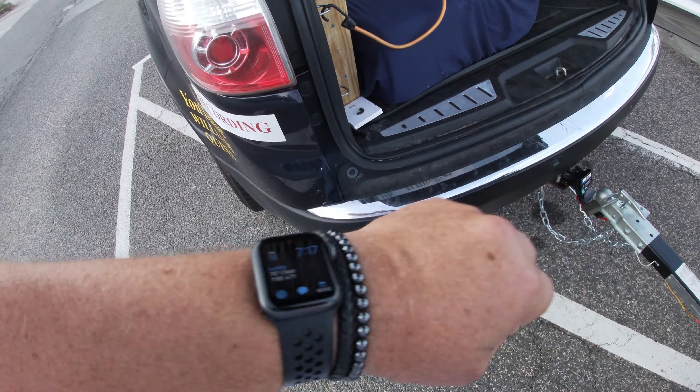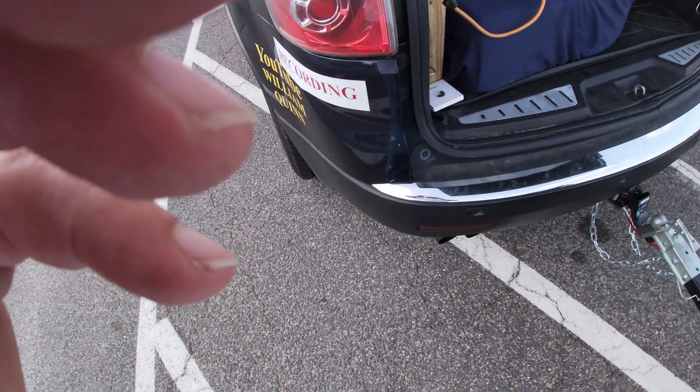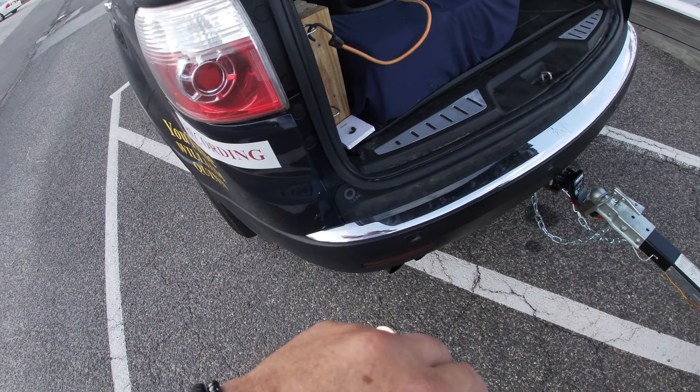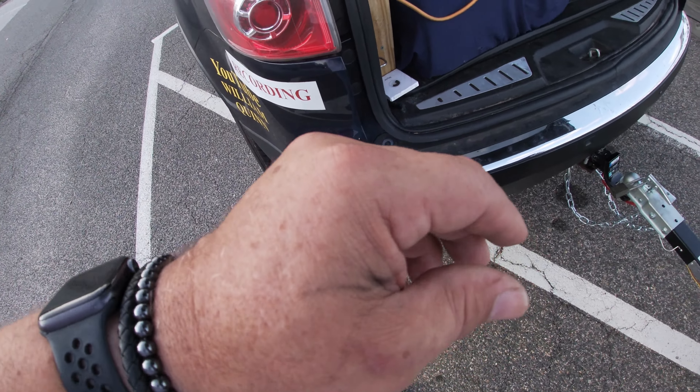This is my Apple Watch, and what's going to happen is when I get a certain distance away, it's going to say I left my SUV behind, so I'll bring it back on when that happens.